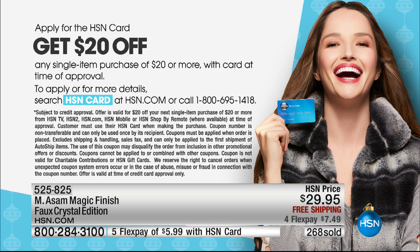Also, if you don't have an HSN card — this is the last week we're doing this special. If you're thinking about getting an HSN card, you get $20 off a single item purchase. The Magic Finish would be $9.95. Go to hsn.com, put HSN card in the search, or call the 800 number 695-1418.